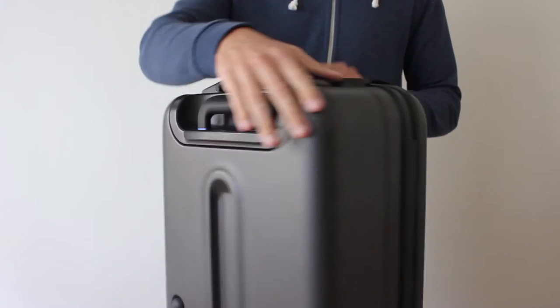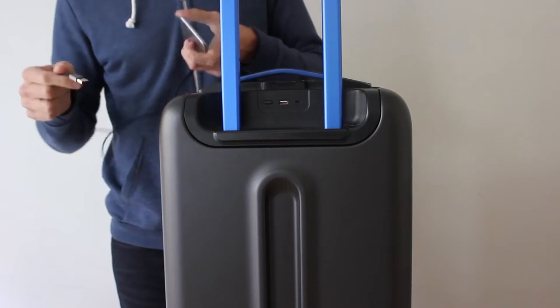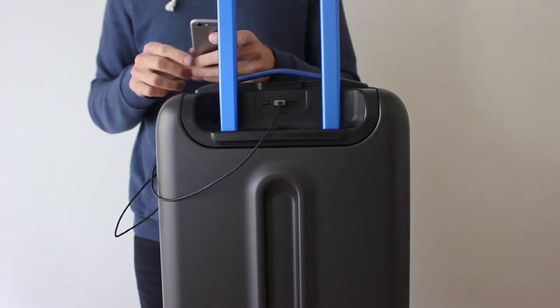At the back of the suitcase are two charging ports: one micro USB port to charge the battery in the suitcase, and another standard USB port to charge your own phone up to six times.